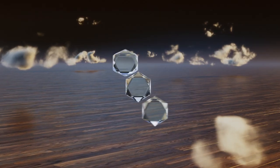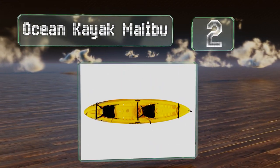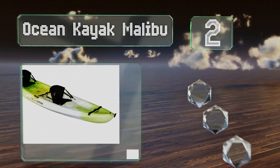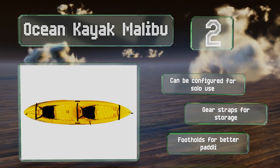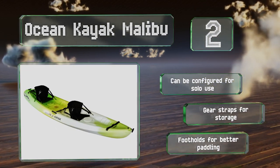At number two, the 12-foot Ocean Kayak Malibu is stable and easy to use, and incorporates a deck design that allows for stacking multiple hulls. It's a good choice for couples or a parent and child. It can be configured for solo use and includes gear straps for storage and footholds for better paddling.